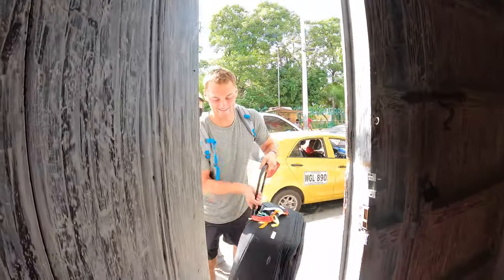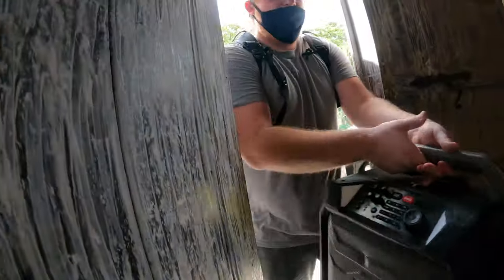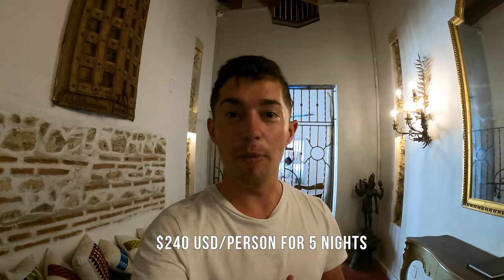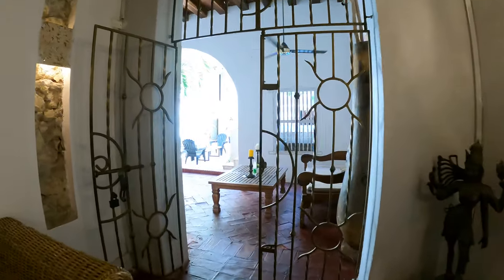One big thing about traveling is the more people you go with, the higher ticket price items you can purchase at still a very low price. So we got a beautiful place with an awesome set of amenities. We're going to give you a quick tour of the mansion that we're staying in, and then we're going to show you 10 things to do here in Cartagena. These things are not in any specific order from best to worst, so make sure you stick around till the end — this was just the order we ended up doing on our five-day itinerary.